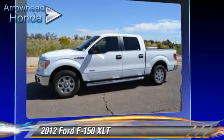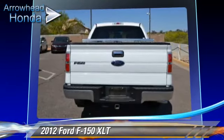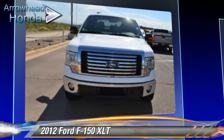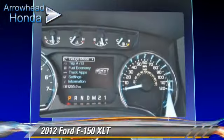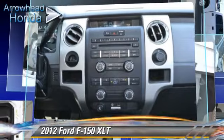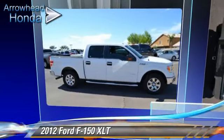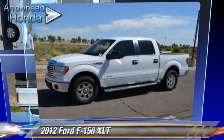This Ford features fog lights, dual front airbags, and power windows. Safety features include traction control, four-wheel ABS, and stability control. Comfort and convenience features include keyless entry, air conditioning, and power steering. Give us a call to schedule your test drive today.